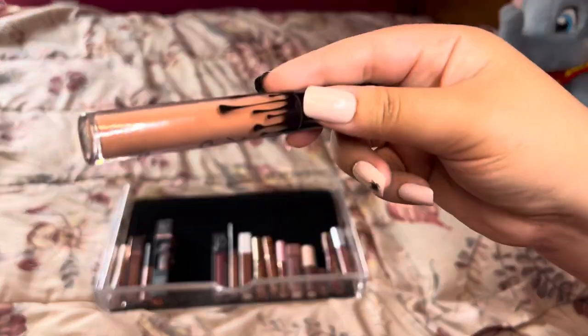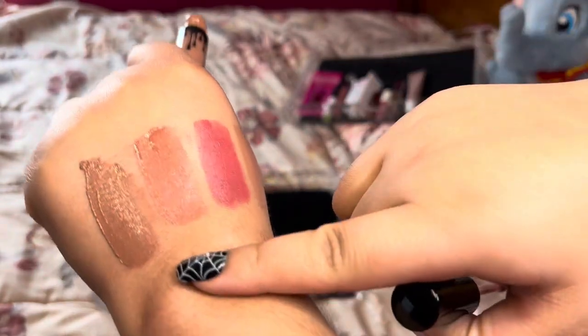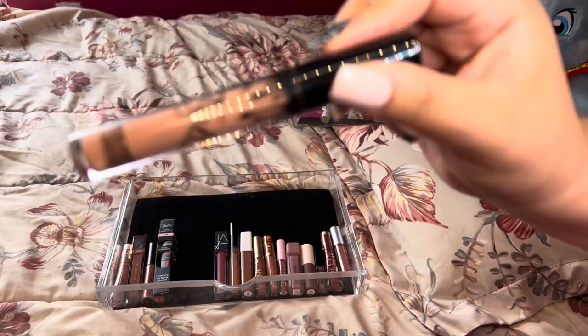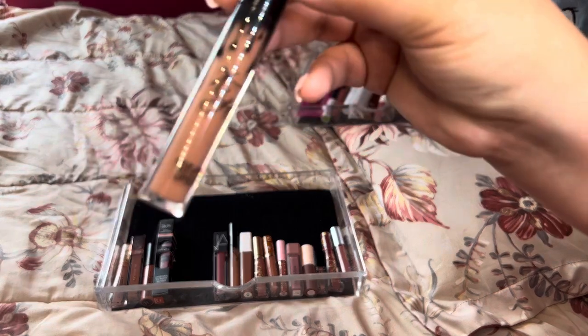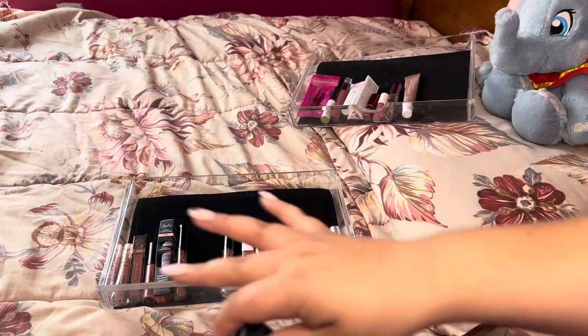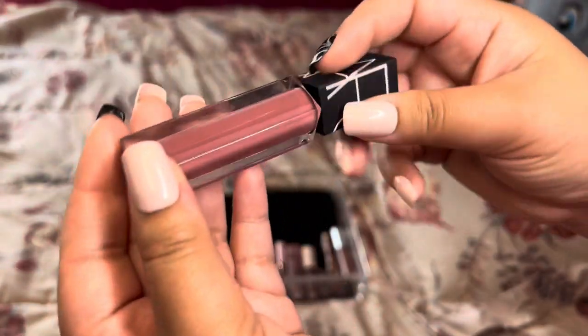Next is this Dolce K lip by Kylie — it's not really my vibe, it's a little bit darker and dries down to a dark brown on me. But I'm going to keep it because sometimes I may need a lip color like that. I like doing different looks and trying out different lippies — I like looking a little crazy sometimes.